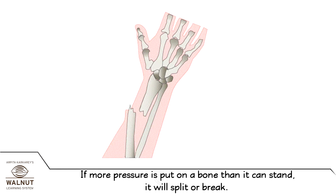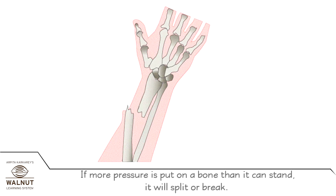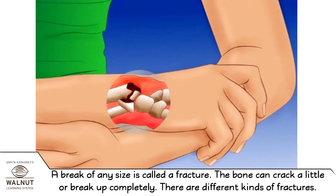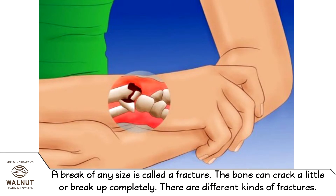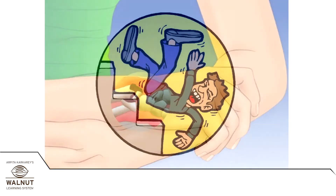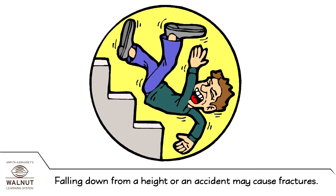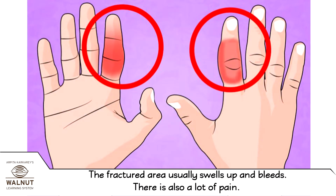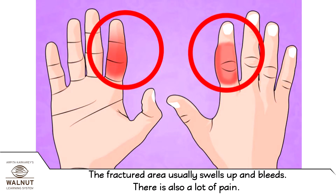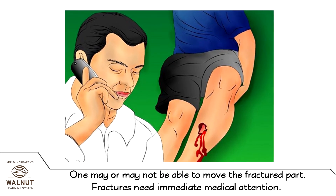If more pressure is put on a bone than it can stand, it will split or break. A break of any size is called a fracture — the bone can crack a little or break up completely. There are different kinds of fractures. Falling down from a height or an accident may cause fractures. The fractured area usually swells up and bleeds, and there is also a lot of pain. One may or may not be able to move the fractured part.